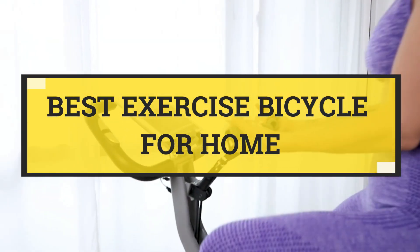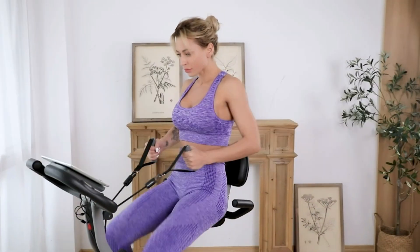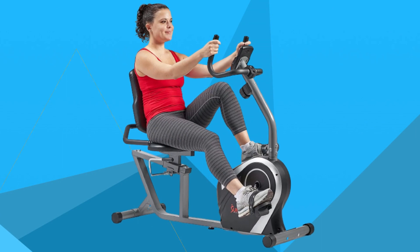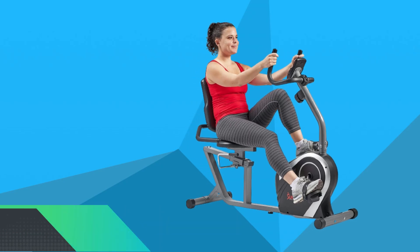Best Exercise Bicycle for Home. Number 1: Sunny Health and Fitness Exercise Bicycle for Home.